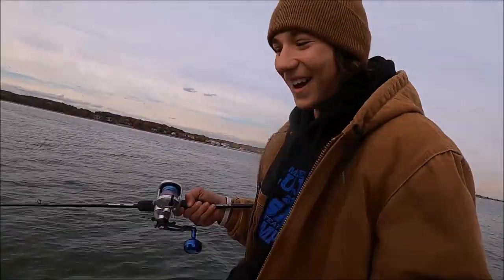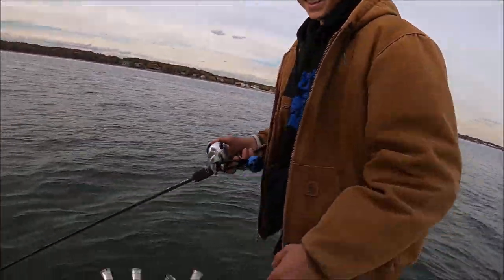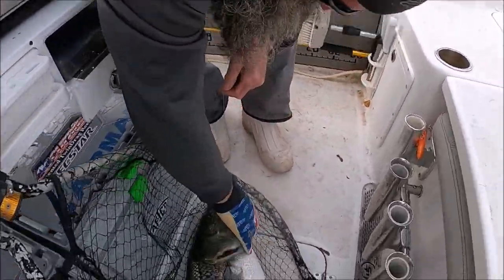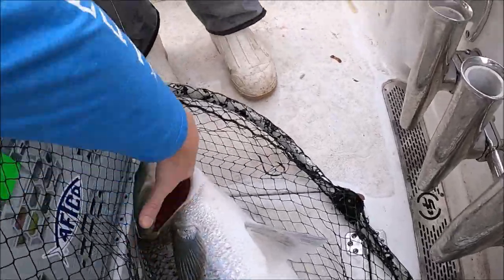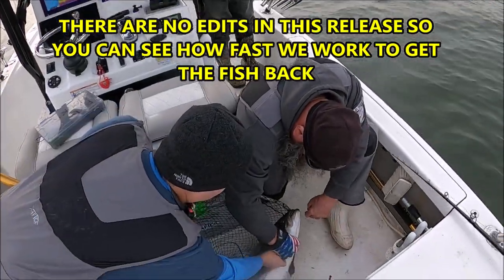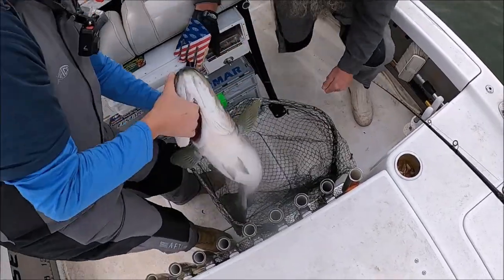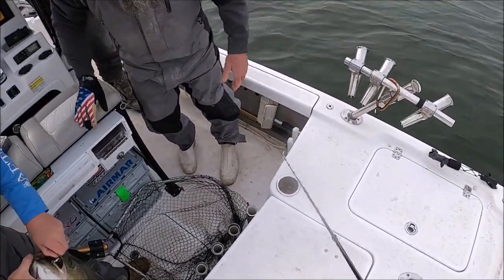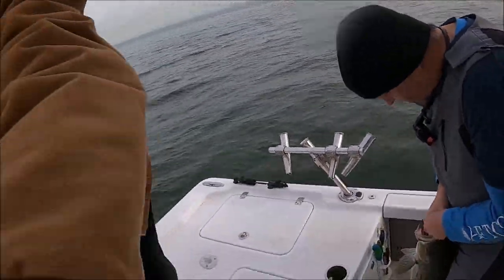All right, now let's get this fish back — quick, quick, quick, quick. These fish are really important for our stocks here and we're gonna work really quick. Look at that — when you guys grab these fish, do not grab that red. Look at this, guys. Work really quick to get it back.